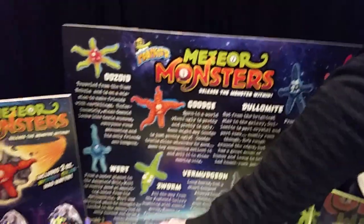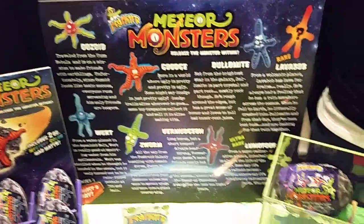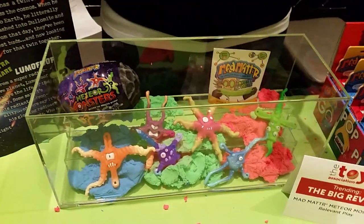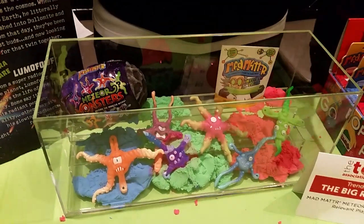There's eight monsters total in series one — six standard monsters, and then there'll be one rare and one ultra rare. And then we have series two coming in the spring and series three coming the following early fall.